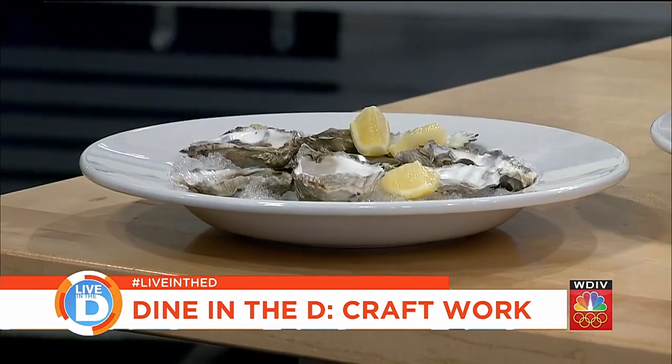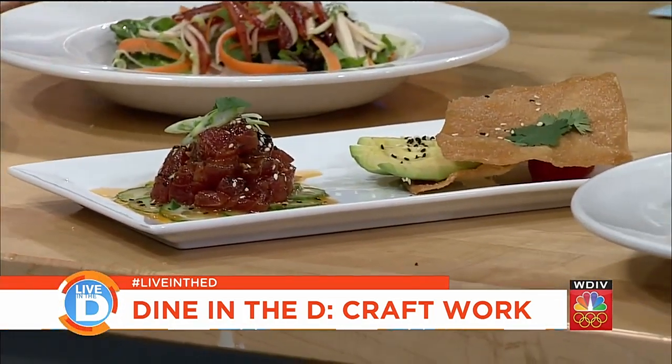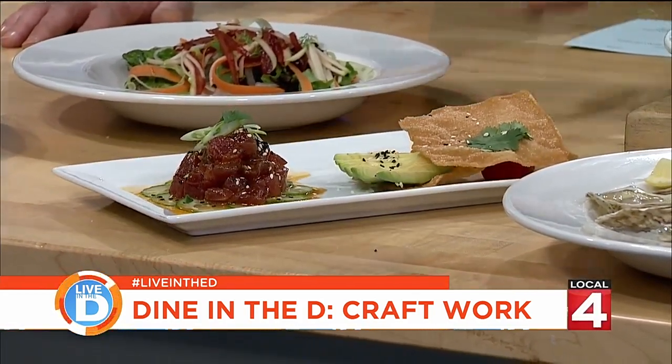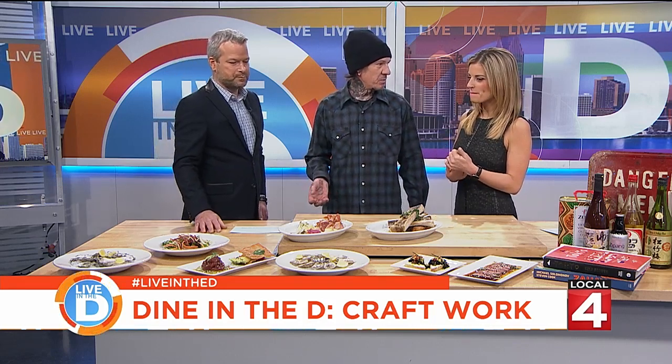Then we've got the oysters — some west coast oysters, those are Kumamotos. We've got a little tuna poke. There's an art to actually putting this on the plate. You eat with your eyes first, so it's got to be appealing when it hits your table. Tuna poke is basically raw tuna that's been diced and put in a marinade that's usually soy, a little bit of sesame, and sugar.